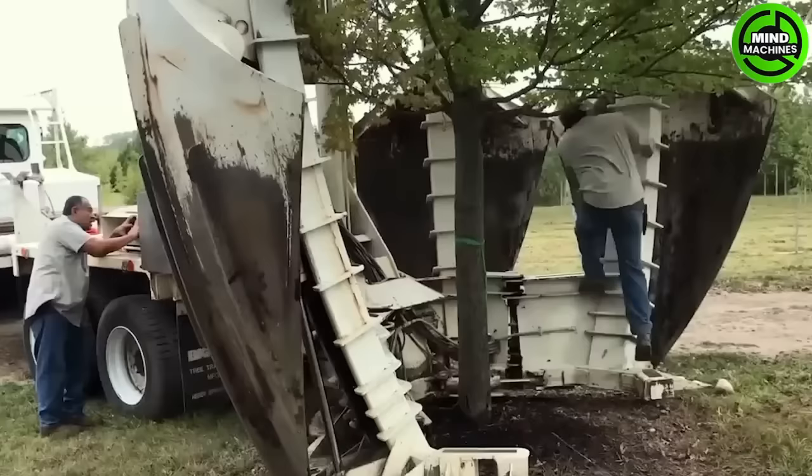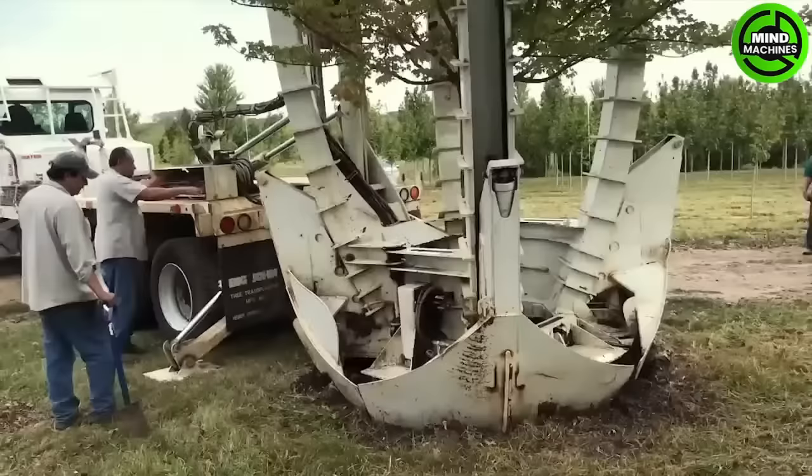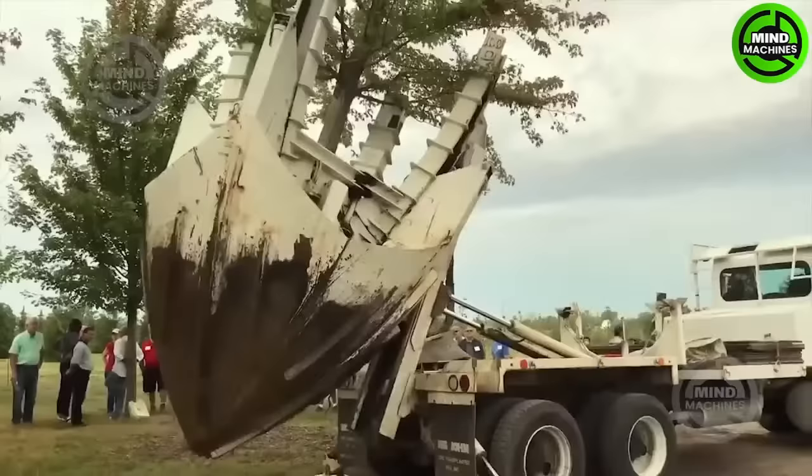The hydraulic tree spade with a fixed frame is ideally designed for small mini-loaders. The machine is equipped with specialized blades that make digging and compacting more efficient.